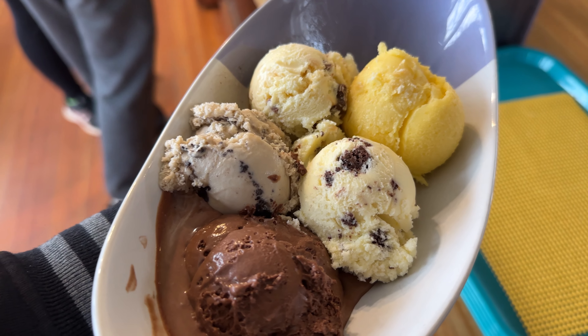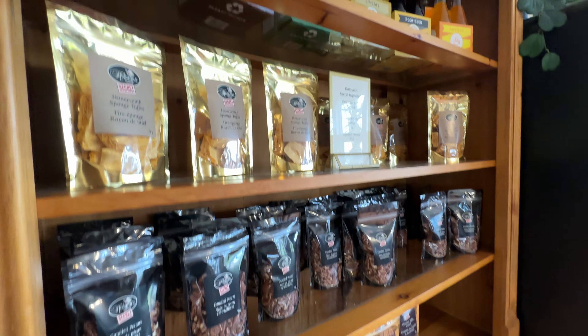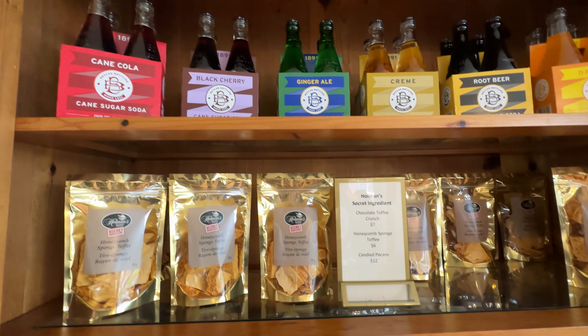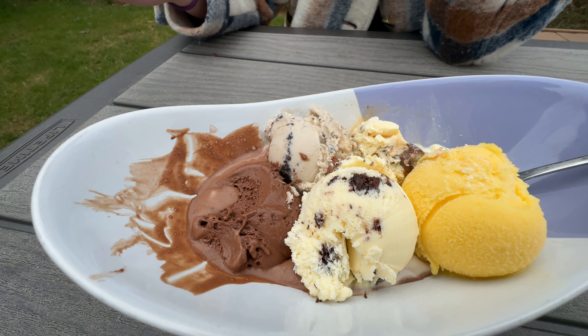The best part is you can create a sampler of five unique flavors for only $9. You can get liters of ice cream to go, along with ice cream cakes and unique homemade snacks. You can't visit PEI without a trip to Holman's this summer.